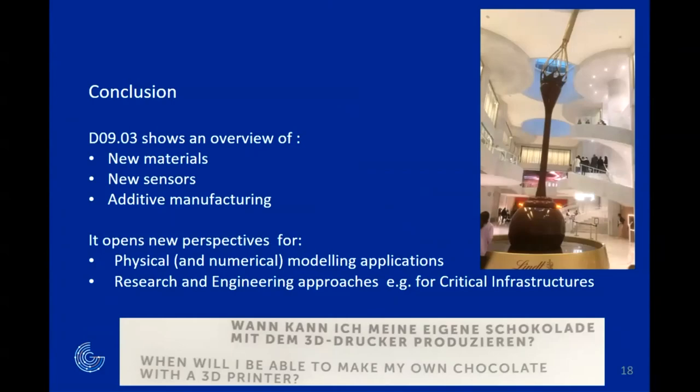Thank you. Do we have any questions? A question about the 3D printing of clay: it prints liquids — how do we handle consolidation? The stone needs to dry. Is there more to tell about this?